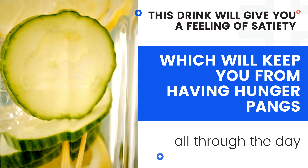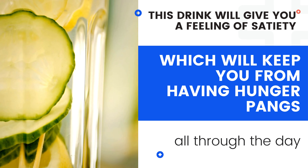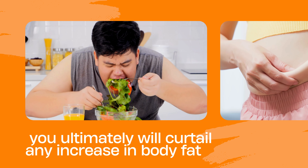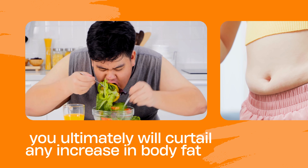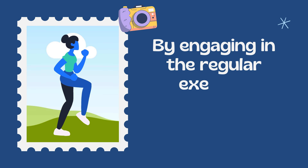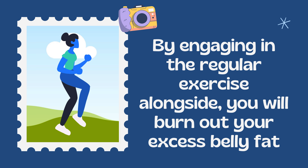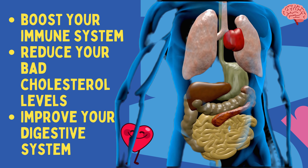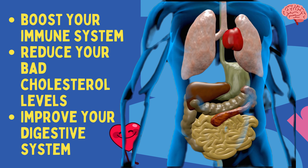This drink will give you a feeling of satiety which will keep you from having hunger pains all through the day. When you do not eat excessively, you ultimately will curtail any increase in body fat, and by engaging in regular exercise alongside, you will burn out your excess belly fat.